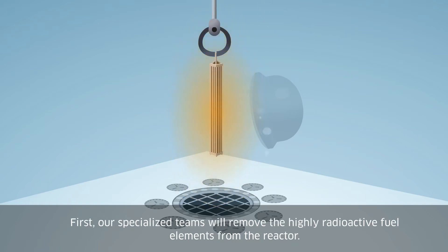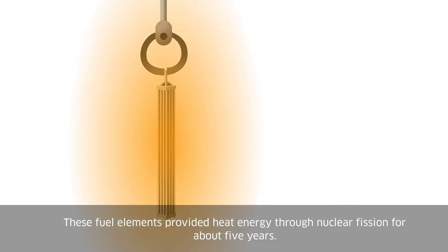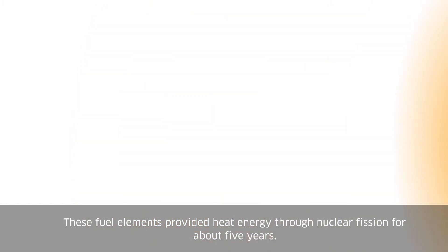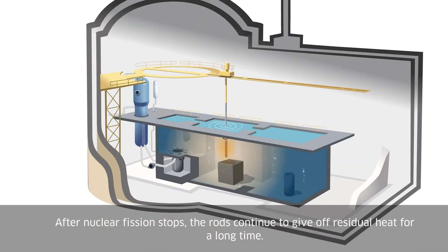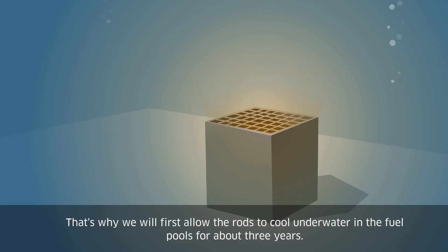First, our specialized teams will remove the highly radioactive fuel elements from the reactor. These fuel elements provided heat energy through nuclear fission for about five years. After nuclear fission stops, the rods continue to give off residual heat for a long time. That's why we will first allow the rods to cool underwater in the fuel pools for about three years.